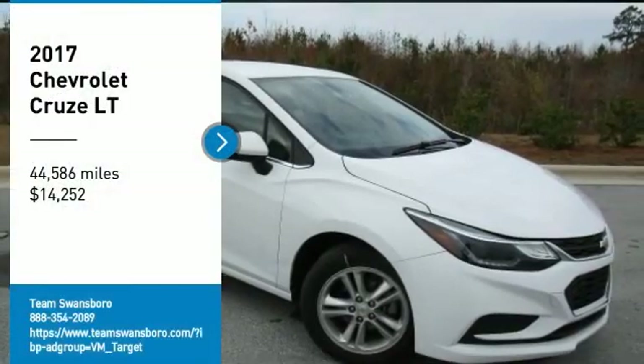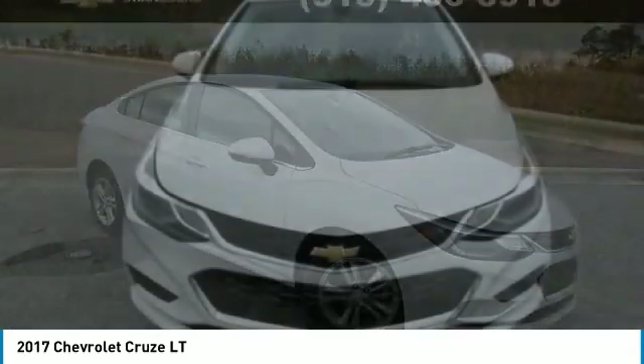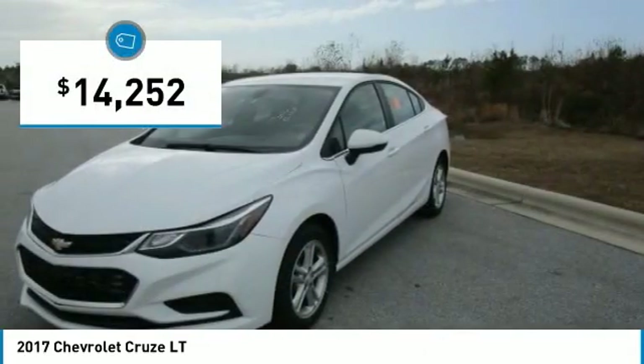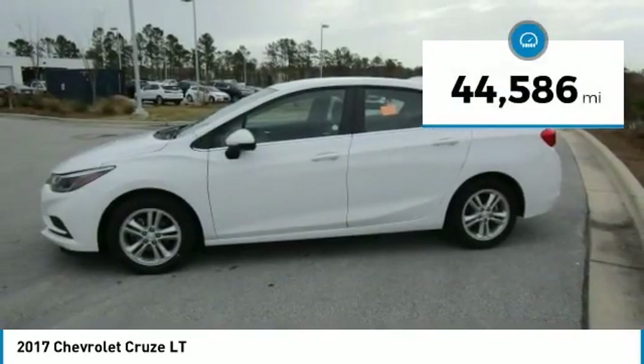Come test drive the 2017 Cruise. The Cruise blueprint calls for more than you'd expect and is priced below $15,000. This vehicle has less than 45,000 miles.